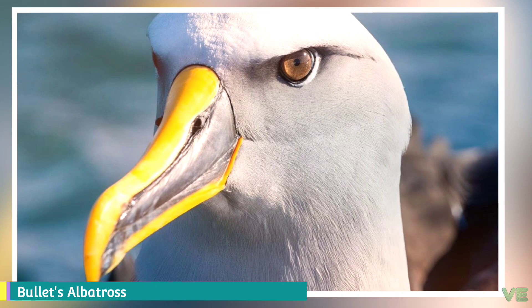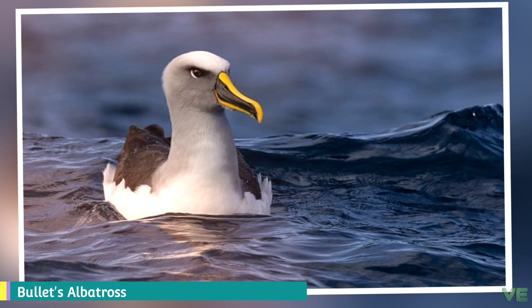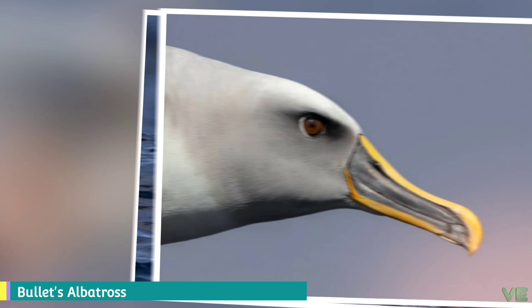Buller's albatross is the most common bycatch from long-line fisheries out of New Zealand, and even though nets on cables were banned in 1992, squid trawlers still catch them. Additionally, Vaca Galleralis Australis was introduced to Big Sister and may take eggs and chicks.